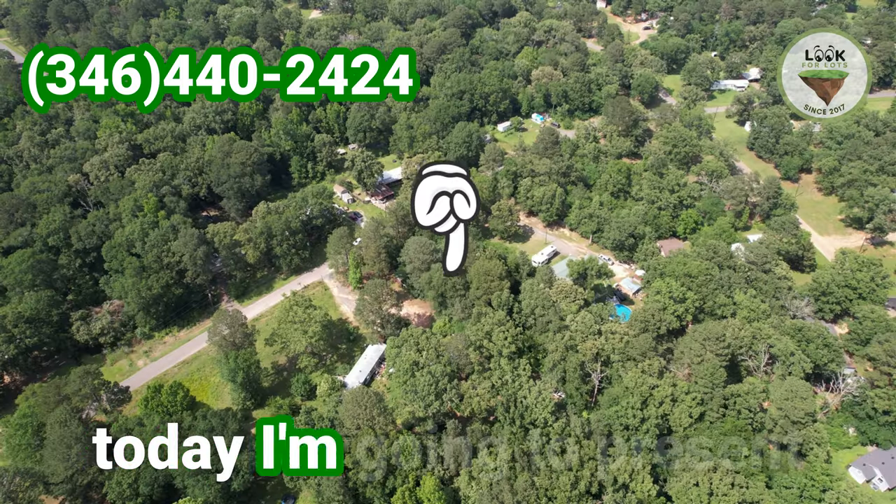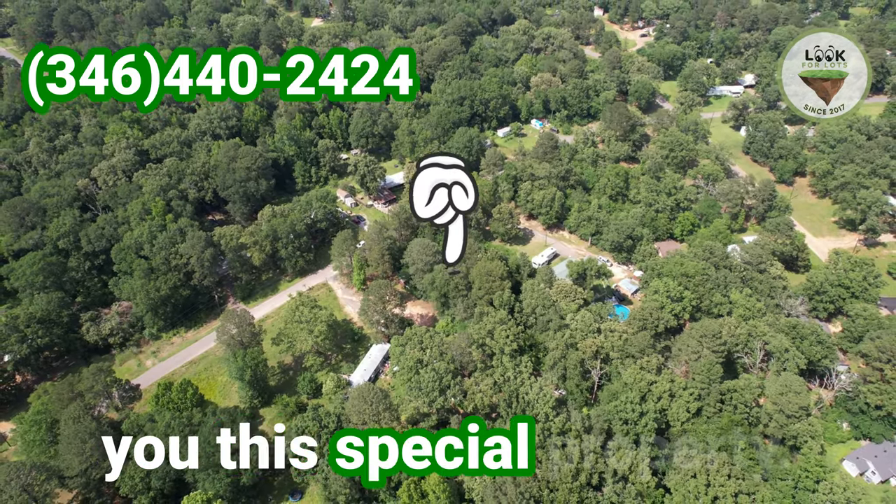Hello, this is Guy and today I'm going to present you this special property.